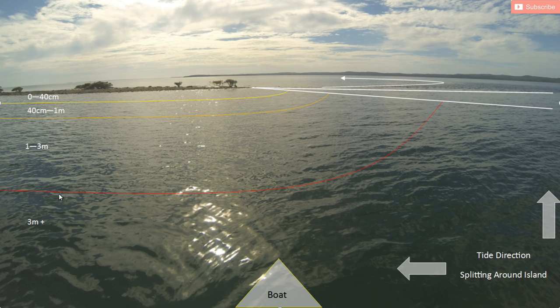From the red line down it's three metres plus, down to about five or six metres at the deepest part at this end. So hopefully in your mind you can picture the island now and understand the tidal movement as it's going around that island.